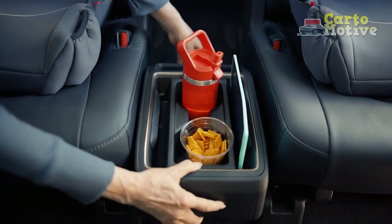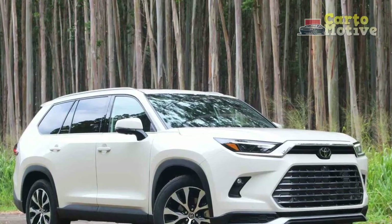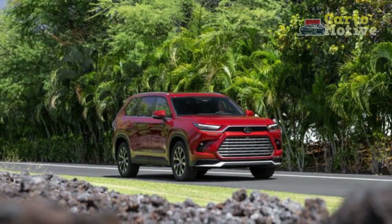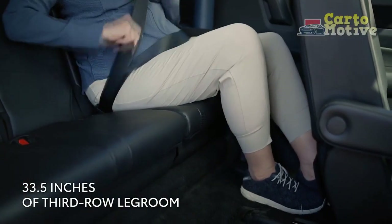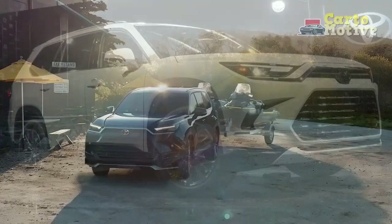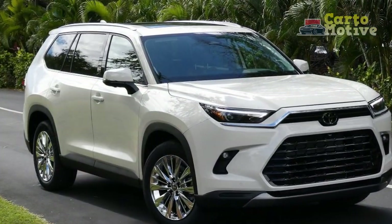Design and Exterior. The 2024 Toyota Grand Highlander exudes a commanding presence on the road, thanks to its bold and sophisticated design language. The exterior reflects a harmonious blend of modern aesthetics and functional prowess. With sleek lines and a streamlined profile, the Grand Highlander minimizes aerodynamic drag, contributing to enhanced fuel efficiency and a quieter ride. Toyota's attention to detail is evident in the meticulously crafted front grille, which optimizes airflow for improved engine cooling. LED headlights and taillights provide superior visibility while adding a touch of luxury.